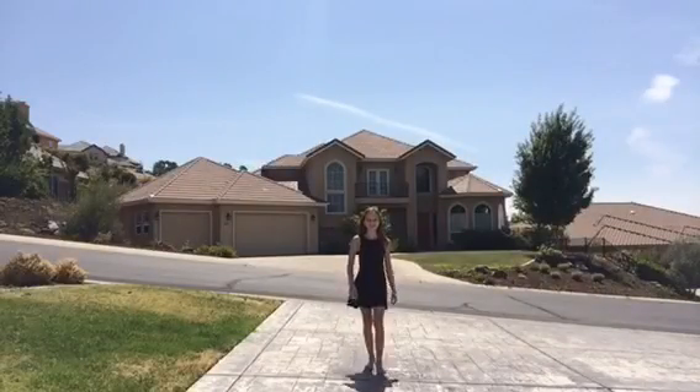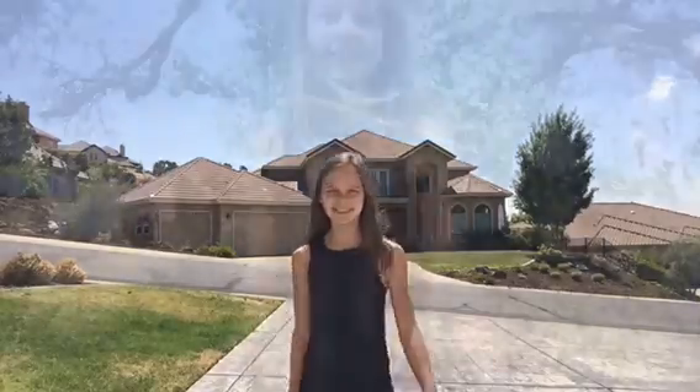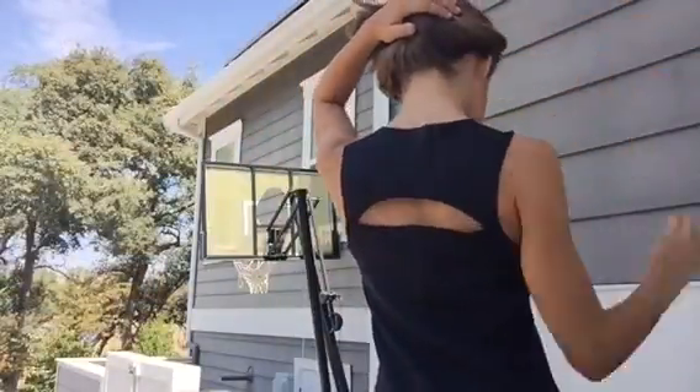This first outfit is comfortable and a little bit dressy. It's this black skater dress with a cutout in the back from Abercrombie Kids.